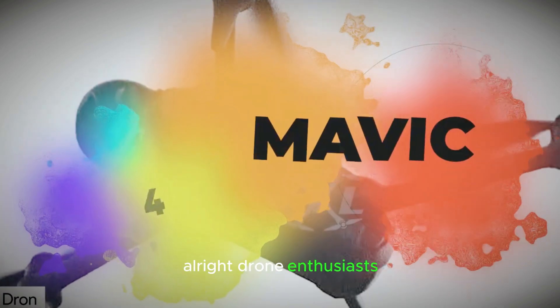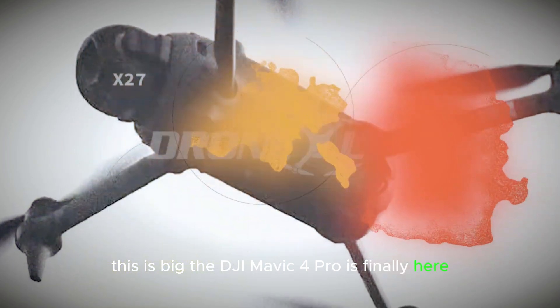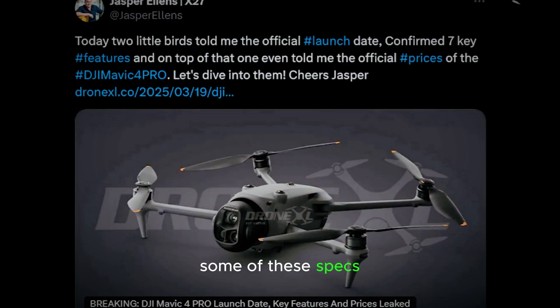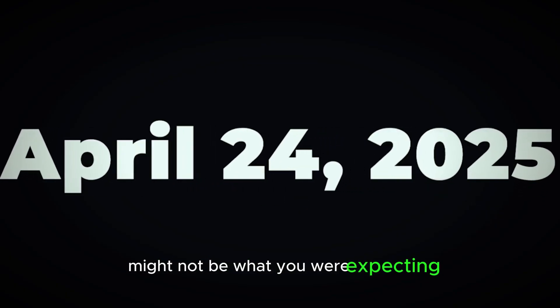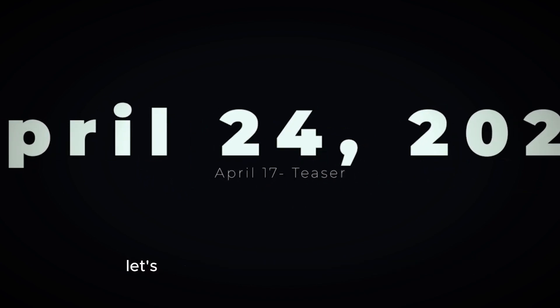Alright, drone enthusiasts, this is big. The DJI Mavic 4 Pro is finally here, and we've got confirmed details on its release date, key features, and pricing. But here's the kicker — some of these specs might not be what you were expecting. Is this the ultimate upgrade or a missed opportunity? Let's break it down.